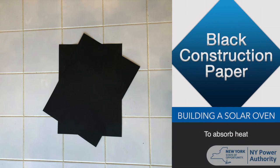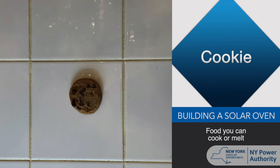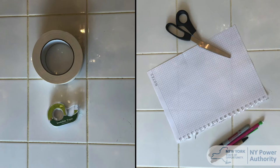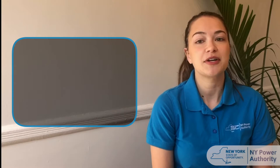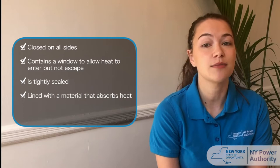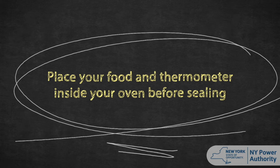Cling wrap or plastic wrap, so heat can enter the oven but not escape. A cookie or other food that you can cook or melt. If you have a digital thermometer, you can use it to monitor your oven's temperature. If not, you will record any physical changes you see in your food. And lastly, these materials to help you build your solar oven and record your results. Remember, your solar oven works best if it is closed on all sides, contains a window to allow heat from the sun to enter but not escape, is tightly sealed, lined with a material that absorbs heat, and there is at least one panel that will help reflect sunlight into your oven. Also, make sure you put your cookie or food and thermometer inside your oven before you seal it up.